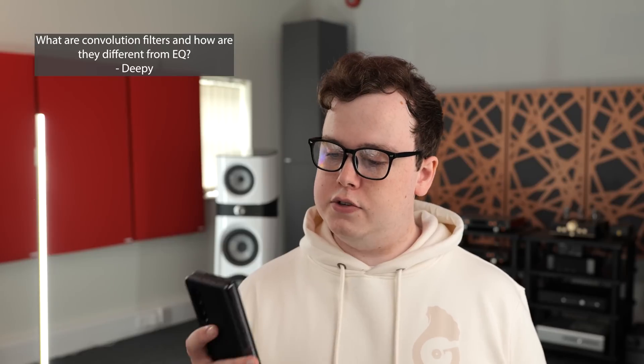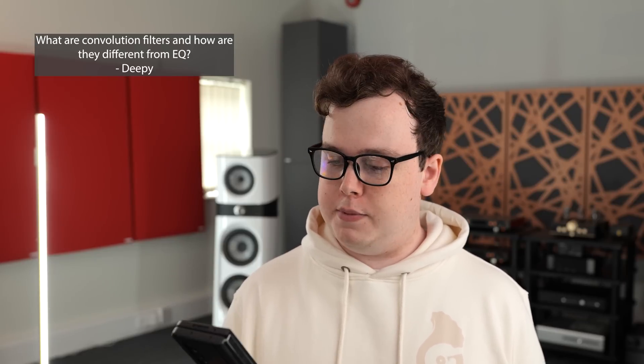What are convolution filters, and how are they different from parametric EQ — from DP? Equalization, or EQ, is a way of changing the frequency content of your signal, and the most basic form is a graphic equalizer. You may have seen analog versions of these. They have preset bands where you can adjust the gain, but you can't precisely adjust the frequency or how much of an area around that frequency is affected — the quality, or Q factor.